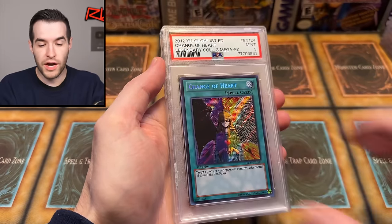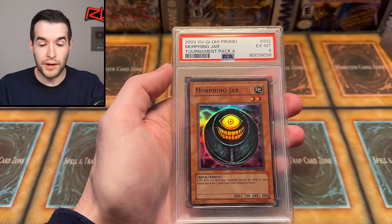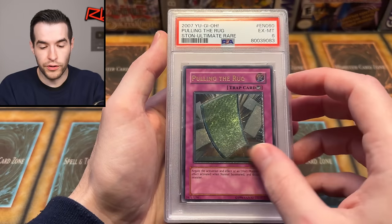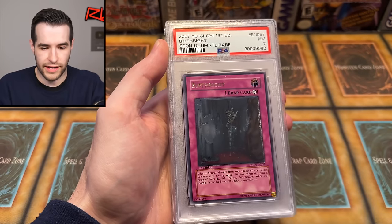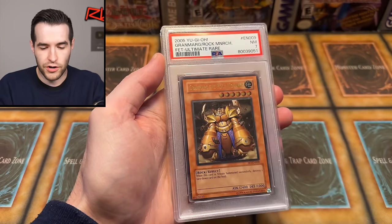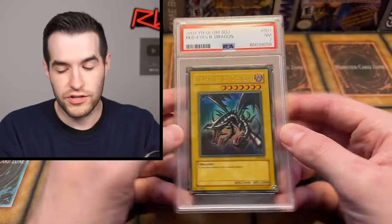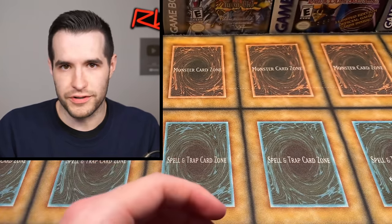I do have a couple of sealed products to show you. Magic Specter. Morphing Jar from Tournament Pack 4 — it's a 6, but probably could crack that and be pretty nice. We have Pulling the Rug — you probably want to play that in your Edison deck. Birthright, Light and Darkness Dragon, and Red Eyes. That looks faded — I think it's just a starter deck that went very yellow for some reason.